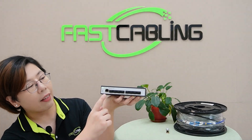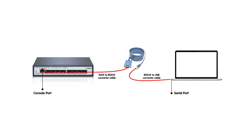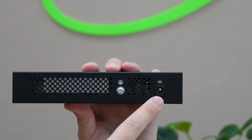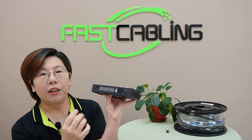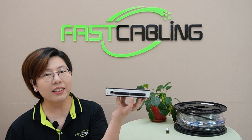And here we've got the console port. This port gives you direct management access for configuring the switch. The back panel is simple but essential — we have the power input and the grounding, just what you need to keep things stable and secure.